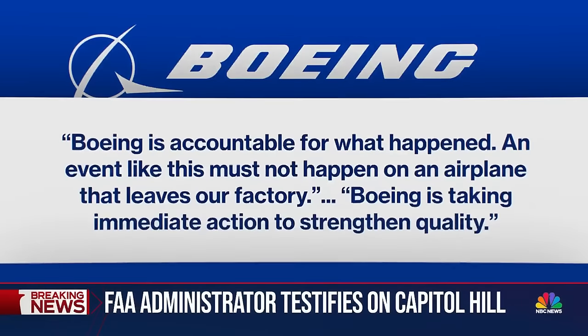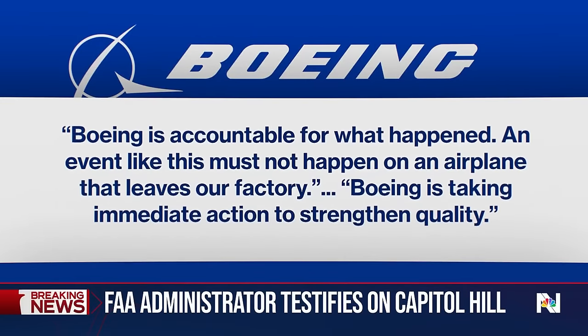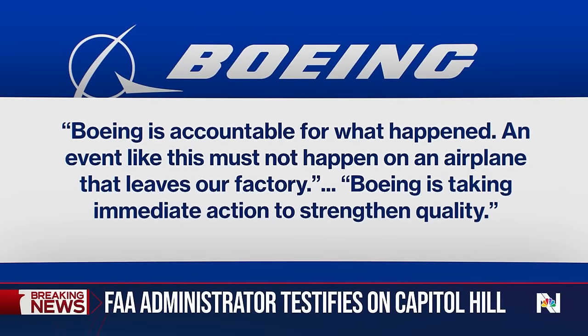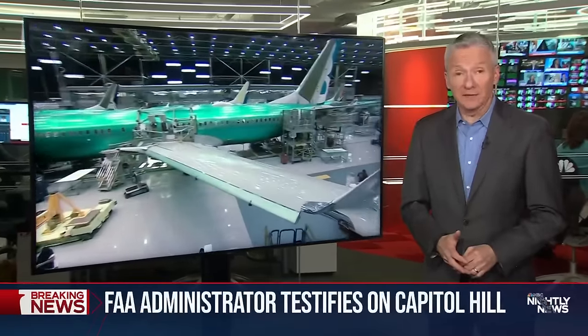Boeing said today it's accountable for what happened. An event like this must not happen on an airplane that leaves our factory. Boeing is taking immediate action to strengthen quality. The FAA chief was asked whether he would fly on a MAX — he says if it's certified, it's safe.